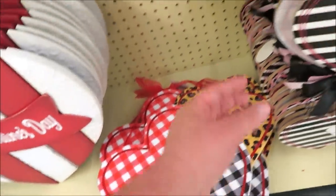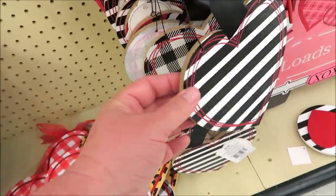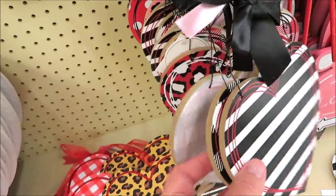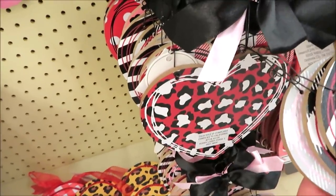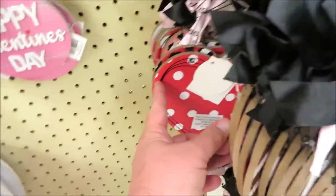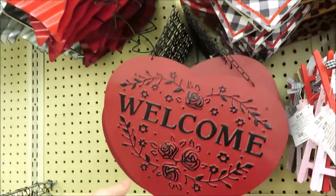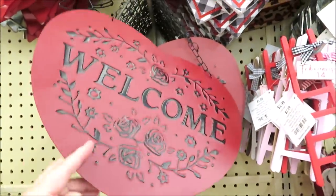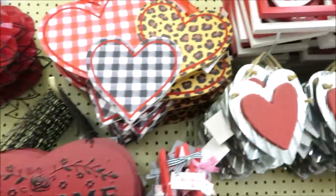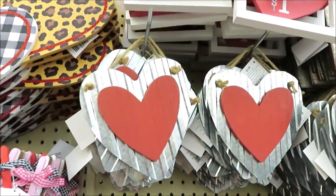They brought back their leopard and gingham combo for $14. They also have more hearts — stripes, black and white gingham, gray and white gingham, leopard, and even polka dots in the back. They've had these for the last few years. I think they're really pretty in the tin — I believe these are $9.99.